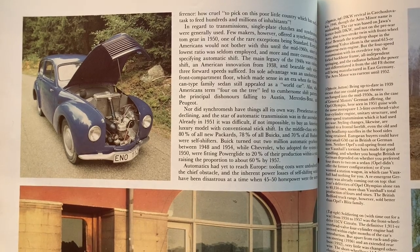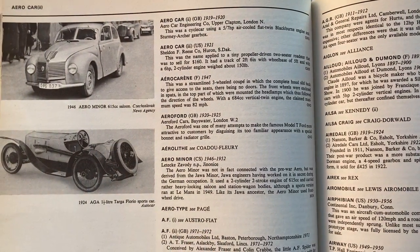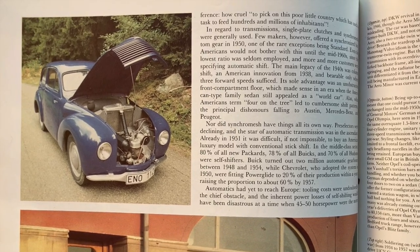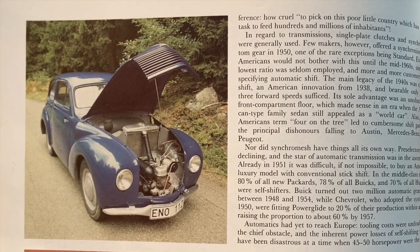Take a look at this car in the top left. It's an Aero Minor. Remember we saw one of these in my encyclopedia of the motor car video? Here they have the bonnet open, showing the amazing little two-cylinder water-cooled two-stroke engine with the radiator behind the engine, DKW style. The caption talks about the DKW links to this car. Lovely.